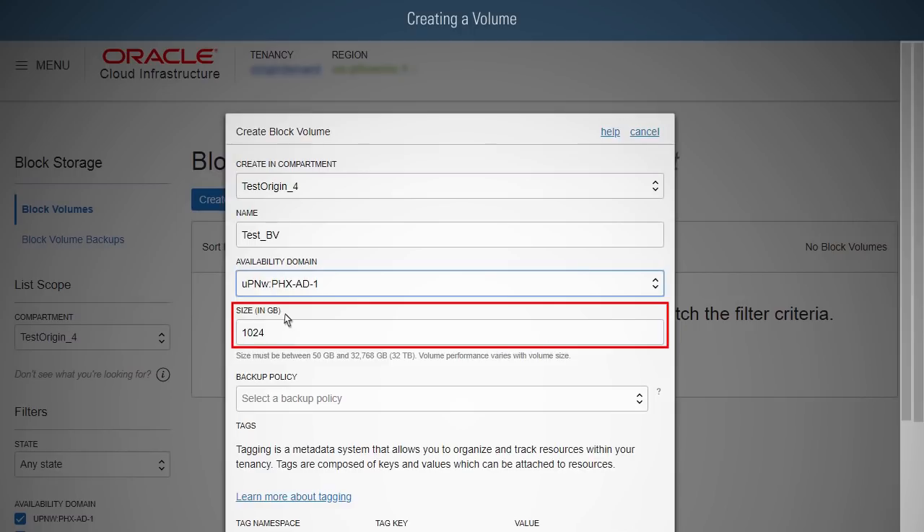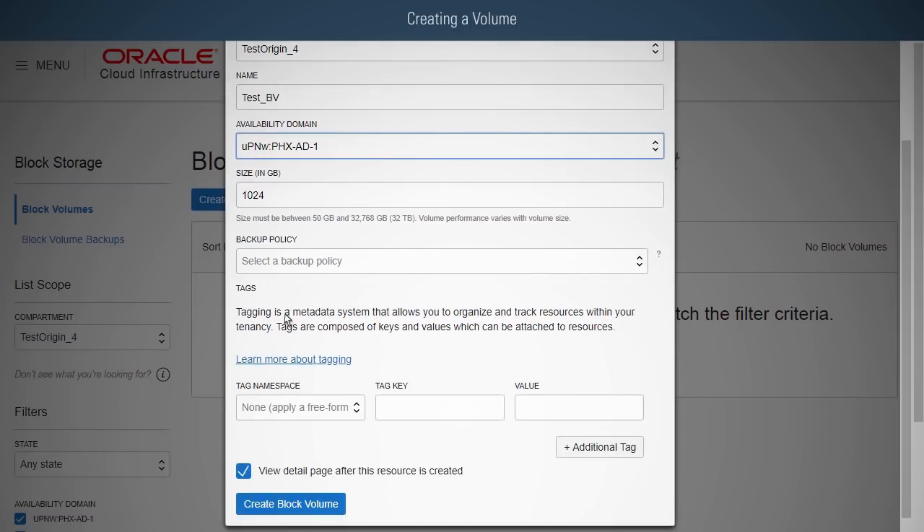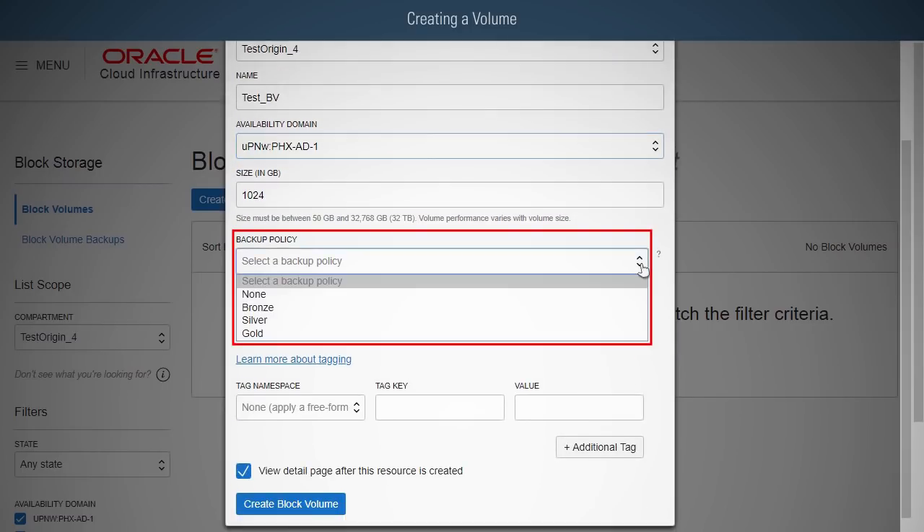Size must be between 50GB and 32TB. You can choose in 1GB increments within this range. The default size is 1024GB. For Backup Policy, select the appropriate backup policy for your requirements. If you only require on-demand manual backups, select None.